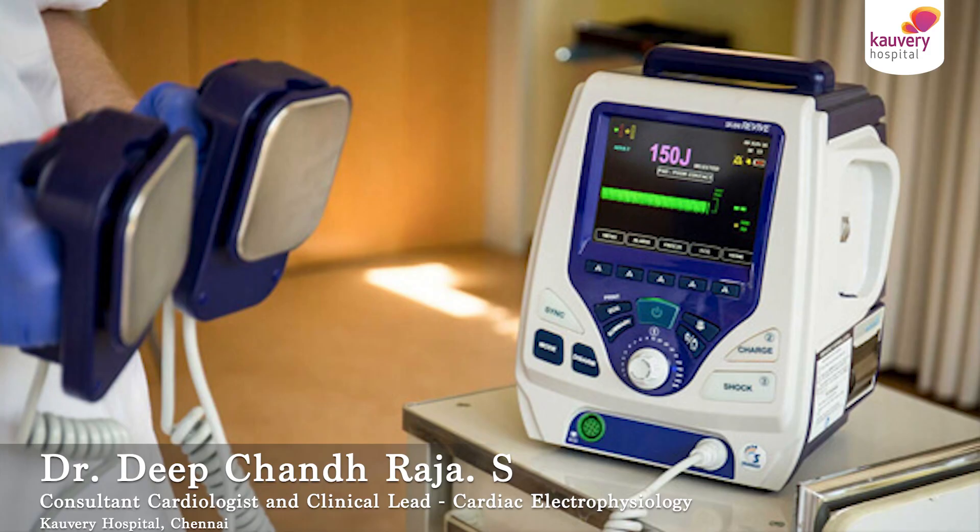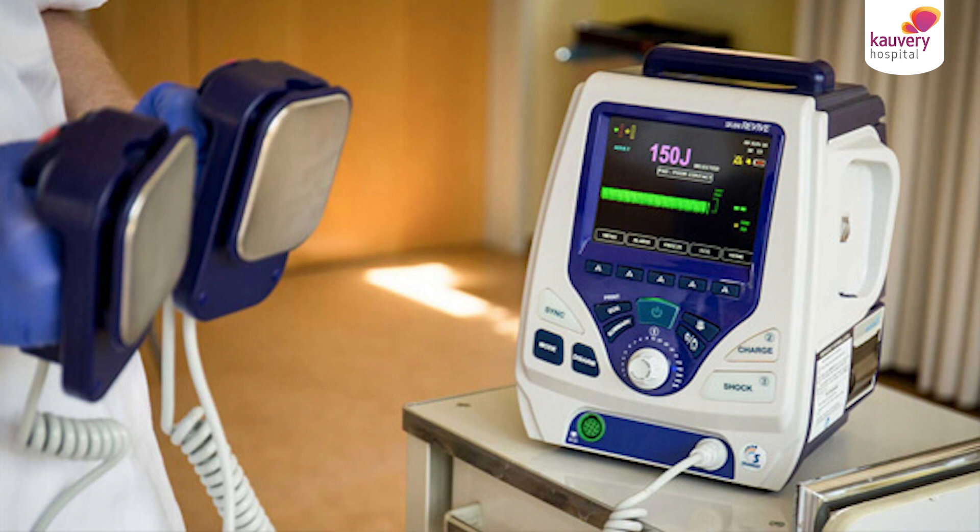What is a defibrillator? I'm sure you would have all seen in movies someone shocking a person or giving shocks to a person. That's an external defibrillator. There is something called an internal defibrillator also.